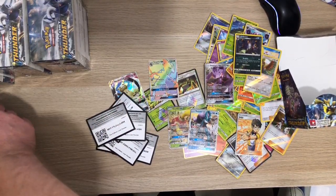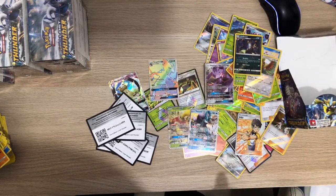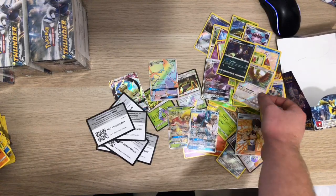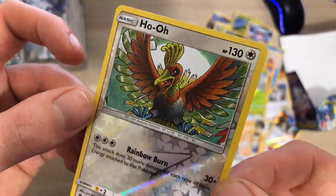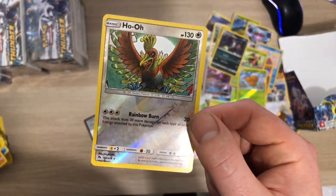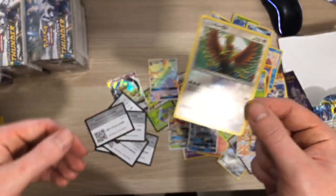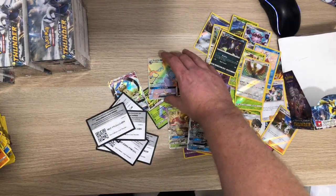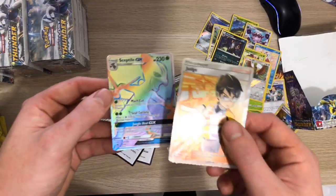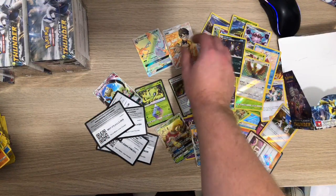Right, there we go - booster box number one gone. Well, two - but I need to upload the other one. I wish they'd done that Ho-Oh in an actual holo though - the other card is just a normal card, no holo at all. They've not got the other ones from the Neo set - just a Ho-Oh in this set. But not bad - it's a decent box anyway. We've got the Hyper, the Full Art Judge - woohoo - together. Four GX's? Not bad!